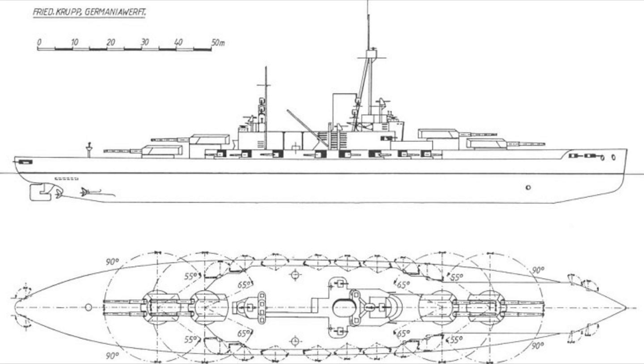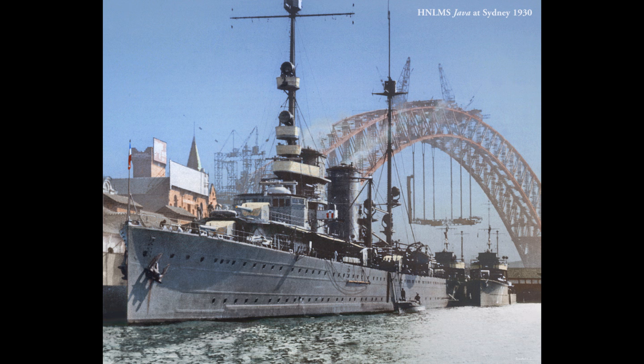Originally this was going to be a small fleet of battleships armed with eight 14-inch guns, designed for long-range battles in the Java Sea. However, the outbreak of the First World War prevented this plan from developing any further, and instead three cruisers would be ordered. These would be the Java class.